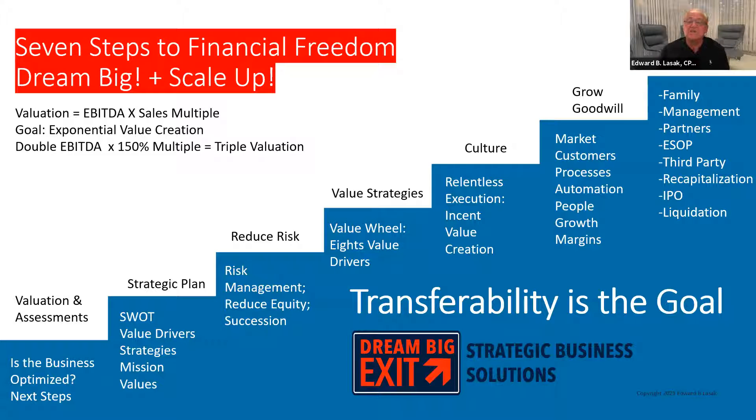Step six: when you look at a balance sheet, the biggest assets aren't on it — they're the intangible assets. Your market, your customers, your processes, automation that you use to get things done effectively. Don't forget people — people are everything. Growth and margins all translate into assets not on a GAAP-prepared financial statement. That's increased value, and that's something you want to grow even further. Then the last step, when you get to the top of the stairwell, you're looking at exit strategies. But none of this makes sense unless you can get started.